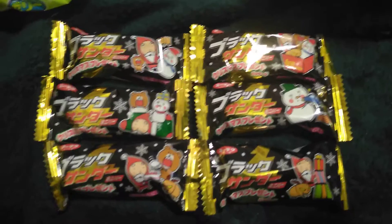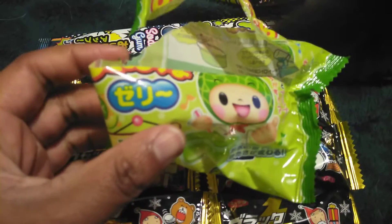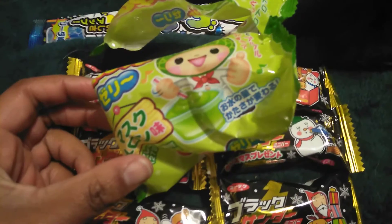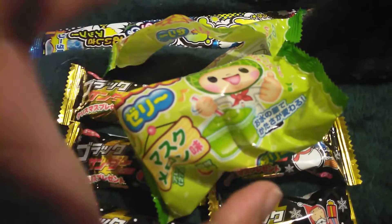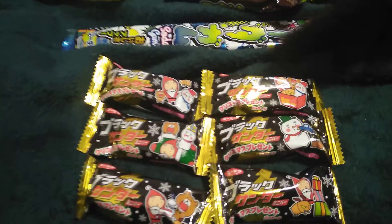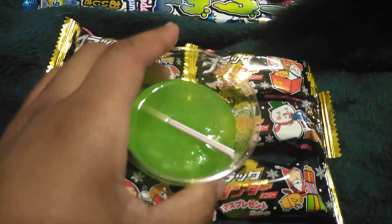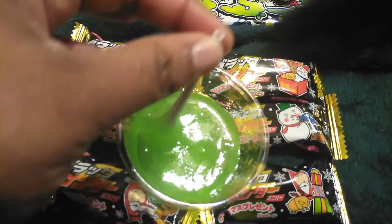Then we had our DIY, which was a Nomachu melon jelly. It had a cup, a straw, and a powder, and you make a jelly you can drink.